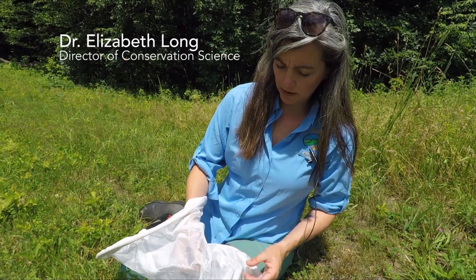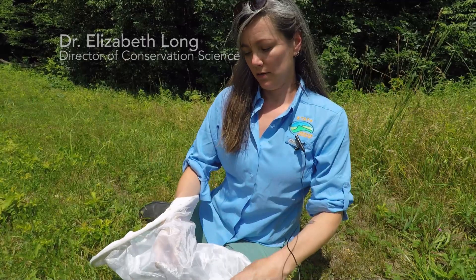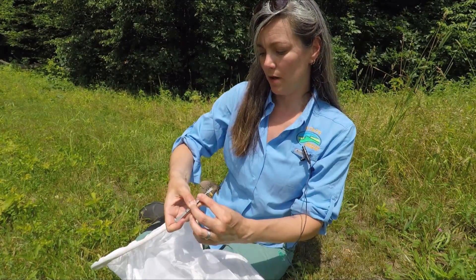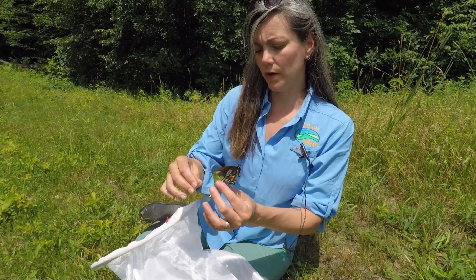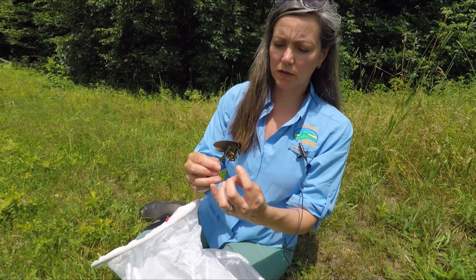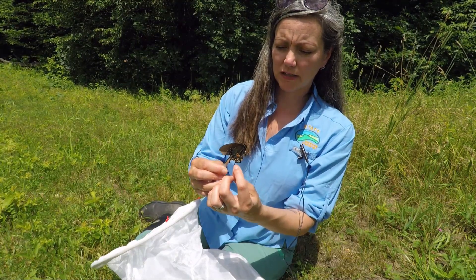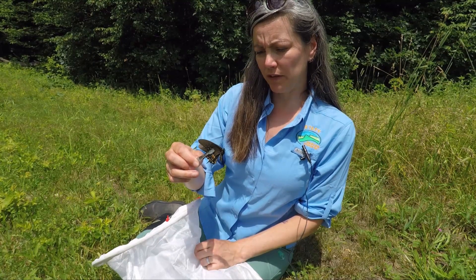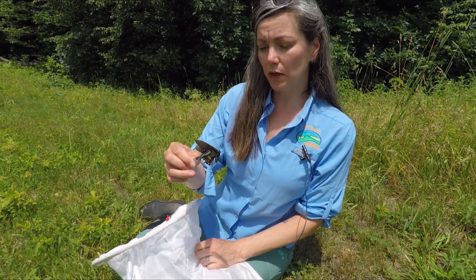This great big handsome devil is a Spicebush Swallowtail. We have a few different butterflies that are large and black like this with some orange and some iridescent blue coloration on them. The closest thing that we have that looks like this is a Black Swallowtail.